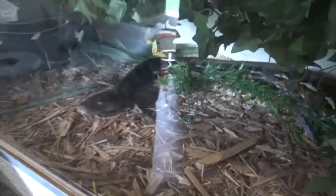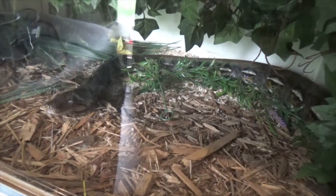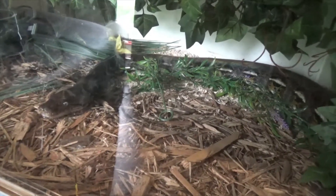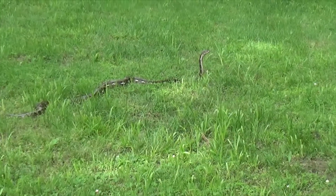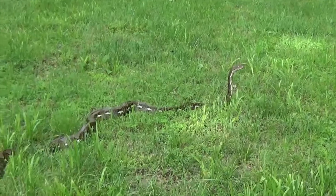There's Winnie, my retic — my dwarf retic. She looks like she wants to come out and say hi again, so I might be getting her out again today. Say hi to Winnie. Winnie the retic. Winnie the snake.